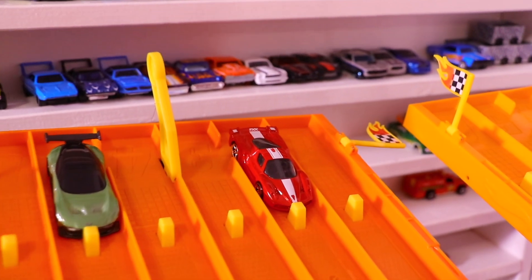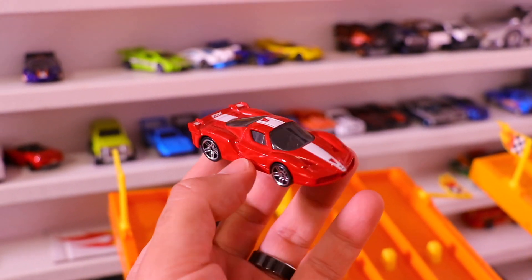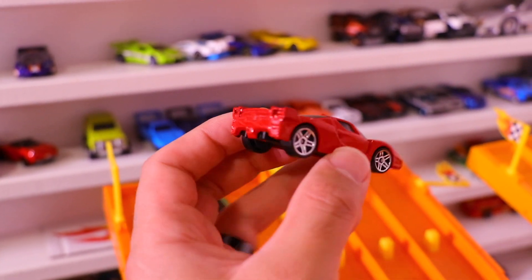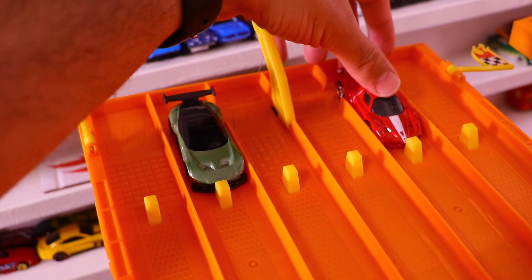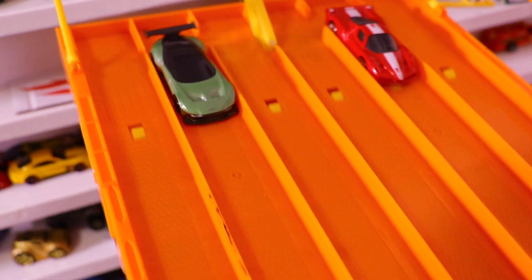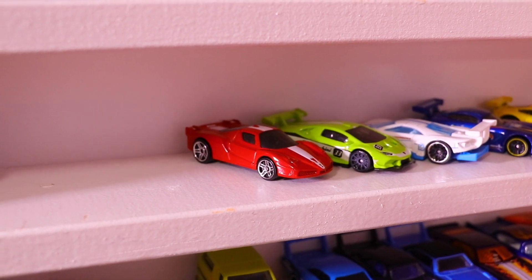Now we've got the Ferrari FXX going up against that Aston Martin Vulcan. This one is red, of course, for the Ferrari, with the white stripe down there and the FXX logo on the back of that wing. Nice chrome wheels on this one, which is different from most of the others. And it's the Ferrari FXX which takes the win.